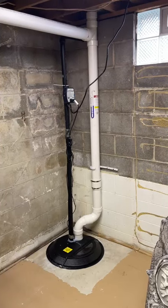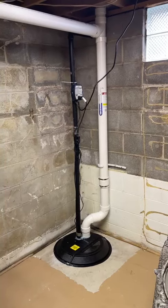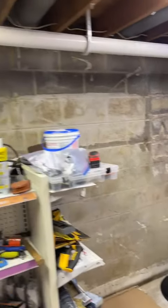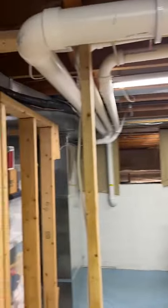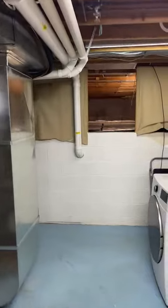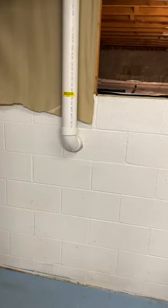So we went ahead and did a mitigation. We did a drain tile depressurization at this house, and it also had a crawl space, so we had to run that pipe up and across the ceiling here, take a quick elbow there, and run it all the way over to the block wall where we did a block wall depressurization as well.